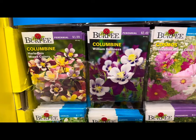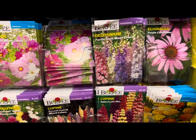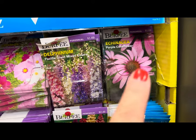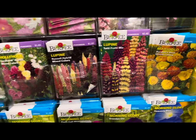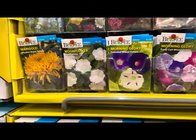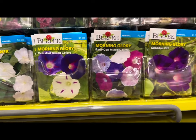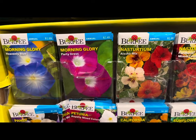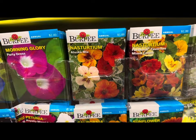Below that, more annuals such as alyssum, aster, bachelor's buttons, Canterbury bells, perennials such as columbine harlequin mixed colors, columbine William Guinness, cosmos, delphinium, echinacea — a whole bag for only $1.69 — more marigolds, lupine, hollyhock, four o'clocks, Chinese forget-me-not, moonflower, and morning glory.